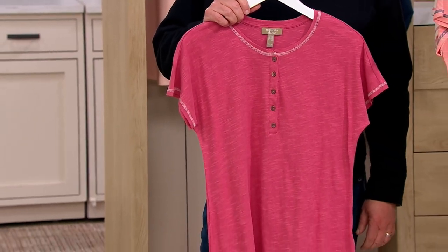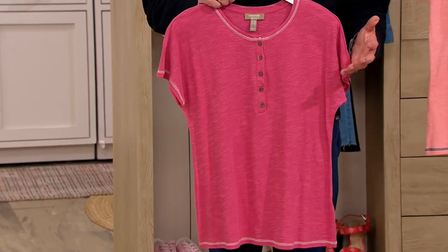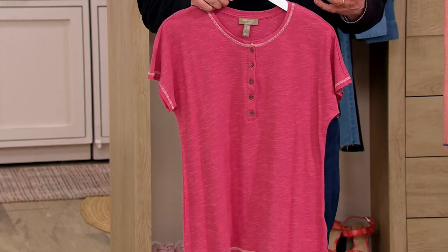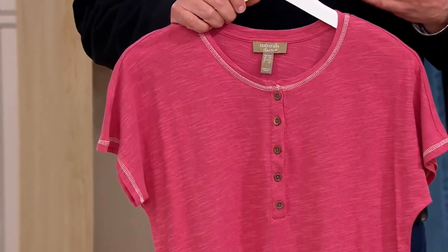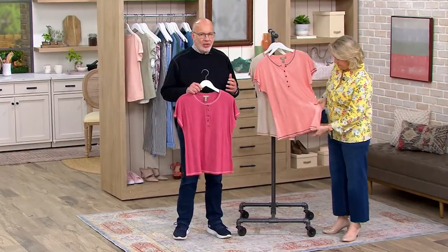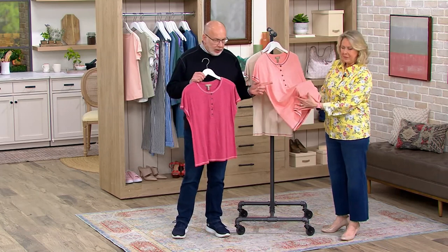This is part of the Naturals collection. Naturals is a popular brand extension that we really only do in the spring and summer because it's all about natural yarns and natural fibers. It's that effortlessly chic kind of way of dressing where nothing's tight, nothing's clingy — it's just easy and effortless style. And I love this knit because of the 7% linen.